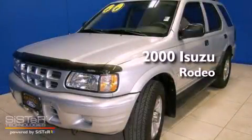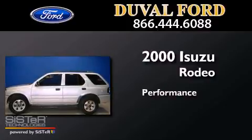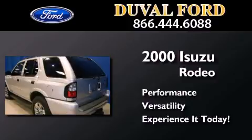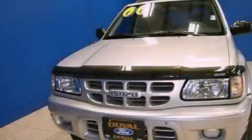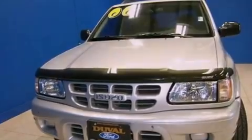This is a 2000 Isuzu Rodeo. All of the following features are included: cruise control, a rear window defroster, and tinted glass.